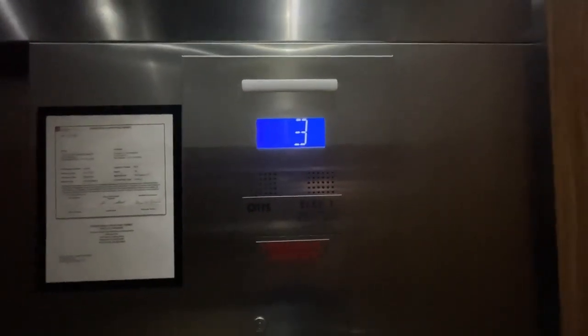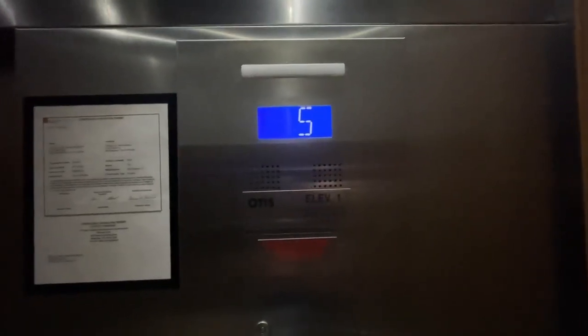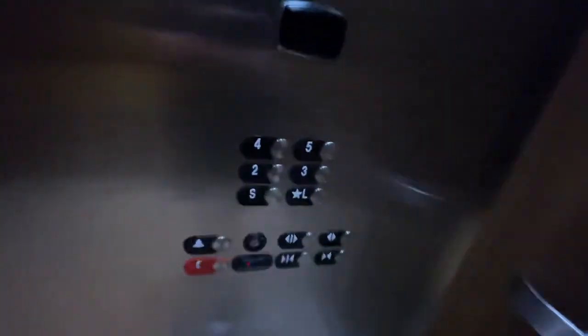Do not know what number of video this is, but I'll go and check. Here we are at 5. And now to the lobby. The door closed button does work on this side, but that one doesn't.